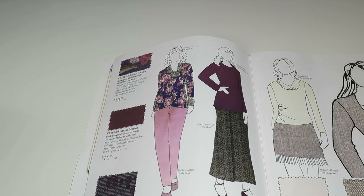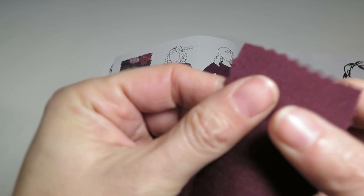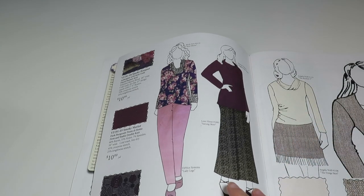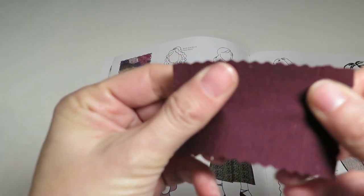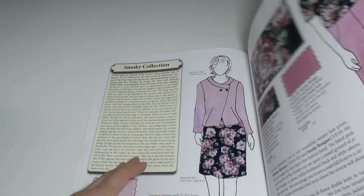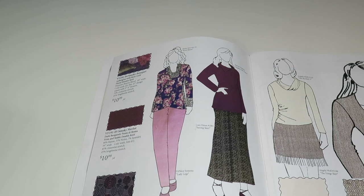Moving on to another Ponte knit — this one is a dark burgundy, a very pretty wine color, $10.99 a yard. It's 60% rayon, 33% nylon, 7% spandex, with 45% crosswise stretch and 25% lengthwise stretch. Comparing to the pink Ponte, this burgundy one has more crosswise stretch and 5% more lengthwise stretch, so it's a little bit different.